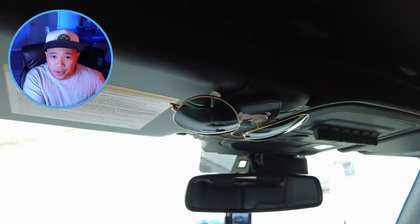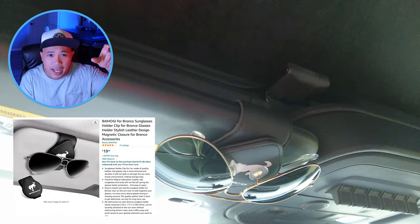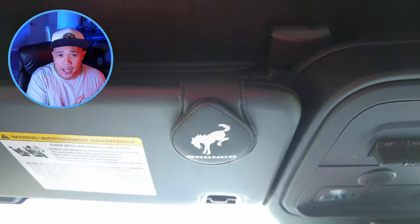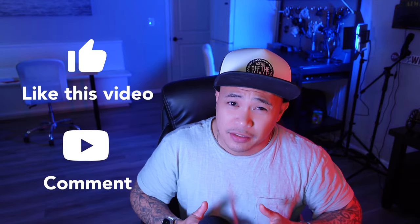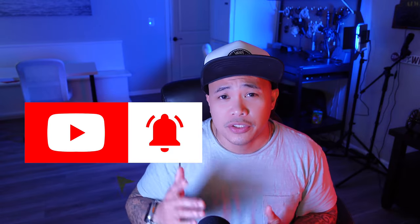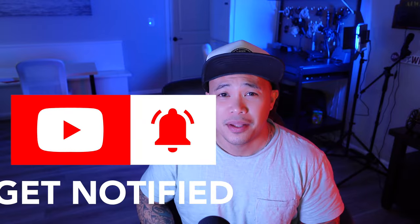And the last one is the sunglass holder. It does have a Bronco logo on it — it just clips to your front visor, passenger side or driver side. I have it on my driver side and it's magnetic, so you pull it, slide your sunglasses in, and bam, you're good to go. Those are the 10 accessories I've added so far with my Bronco. I hope you liked this video — if you did, please like the button below, consider subscribing to the channel, and I'll catch you in the next one. My name is Bombo, thanks for watching.